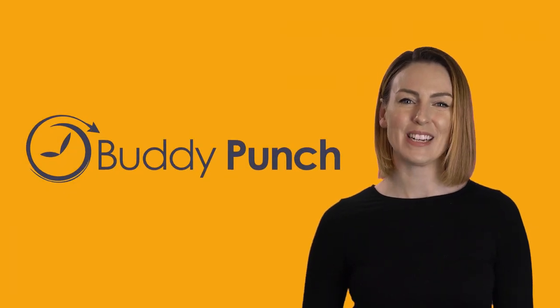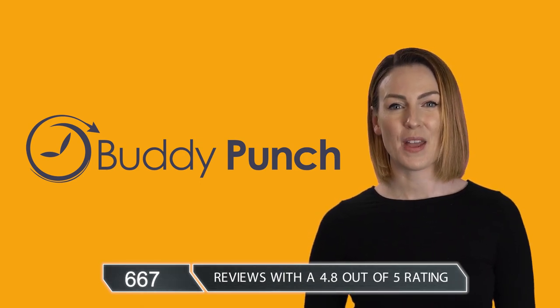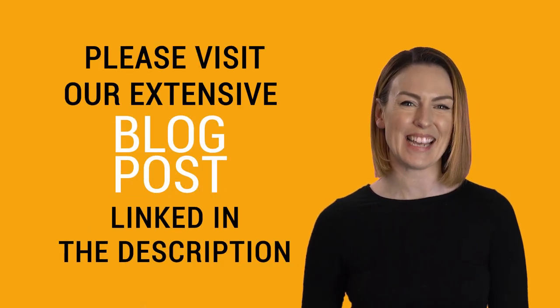Buddy Punch currently has 667 reviews with a 4.8 out of 5 rating. For a deep dive on all of our features or to set up a demo, please visit our blog post linked in the video description.